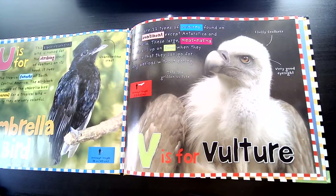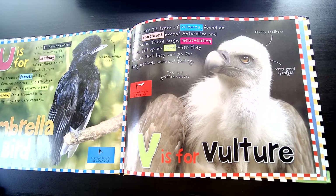V is for Vulture. There are 22 types of vultures found on every continent except Antarctica and Australia. These large, meat-eating birds fill up on food when they can so that they can go for long periods without eating.